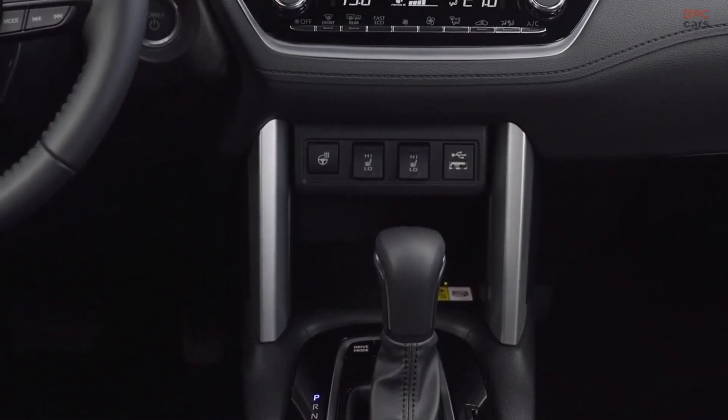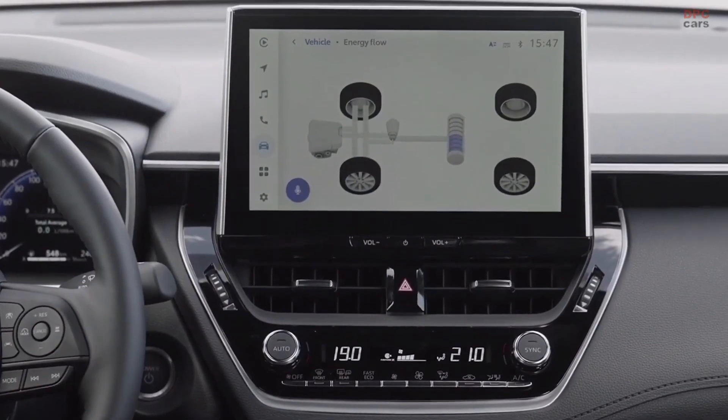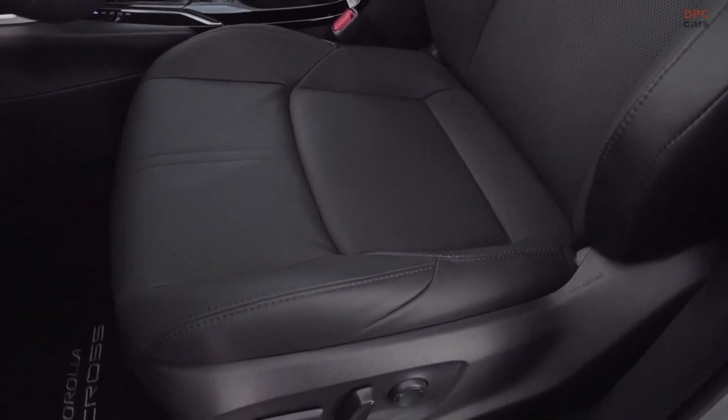The C-HR Cross is available with all-wheel drive, as in the RAV4, which is delivered via an additional electric motor on the rear axle. This gives great confidence and peace of mind in low grip conditions.